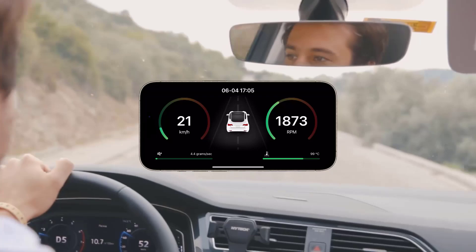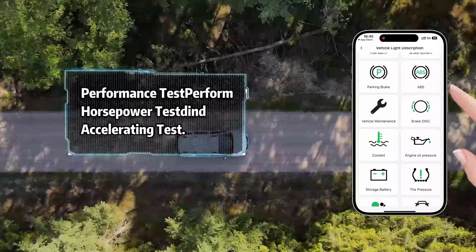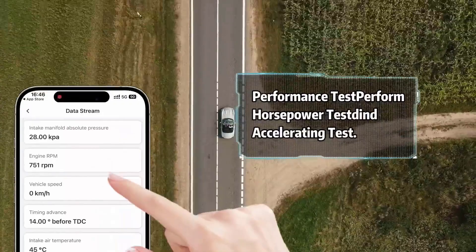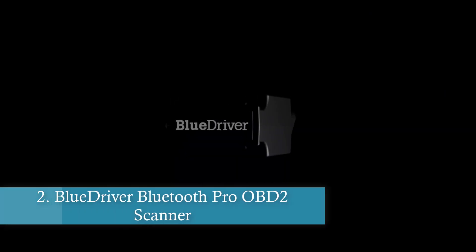With compatibility spanning over 96% of car brands from 1996 onwards, including Toyota, BMW, and Mercedes, this scanner is truly versatile. Multilingual support and a dedicated app round out its user-friendly design, making diagnostics accessible for a global audience.